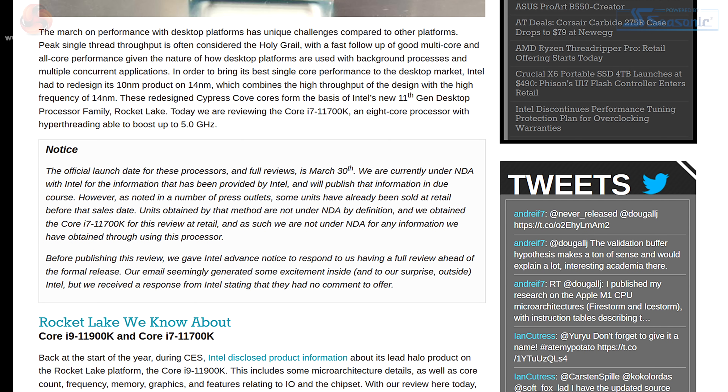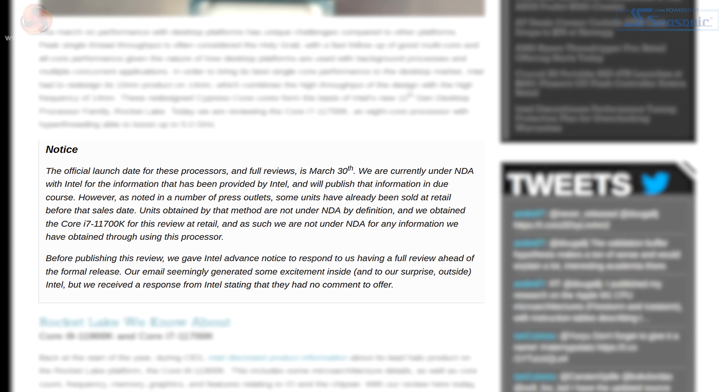Have they managed to review a processor that is still under NDA? The answer is they bought it. A shop in Germany apparently sold a couple of hundred of these processors last week. Anandtech bought one of them, and as it wasn't supplied by Intel it's not under embargo. It beggars belief frankly, but that's what they've done — fair play.